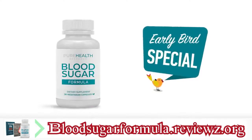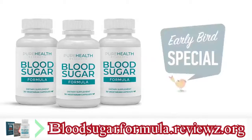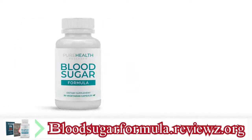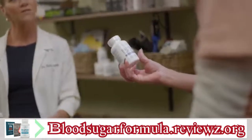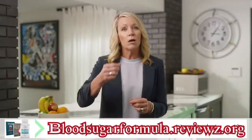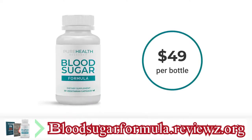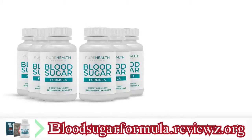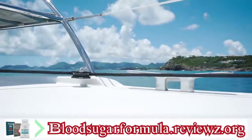If you're watching this video, you're part of our special early bird group — this formula is brand new and being released to the public for the first time. If you bought each of these ingredients separately, the price would be a whopping $173 a month and over $2,000 a year. But you're not going to pay anywhere near that. We want to make Blood Sugar Formula available to everyone who needs it, so when you secure your order today, you'll get a month's supply for just $49 — that's just $1.63 a day, less than a cup of coffee. You can save even more by selecting a six-month supply at checkout, which costs just $1.10 a day.